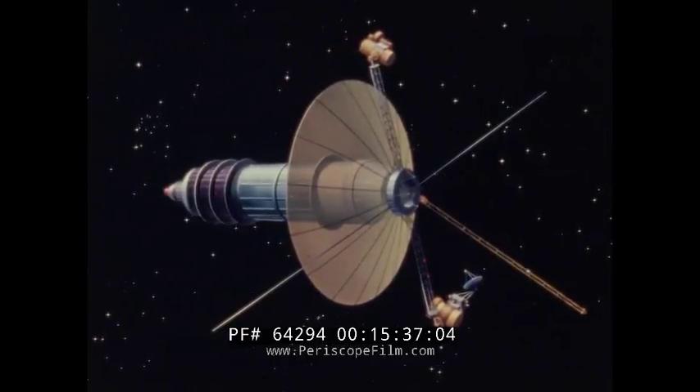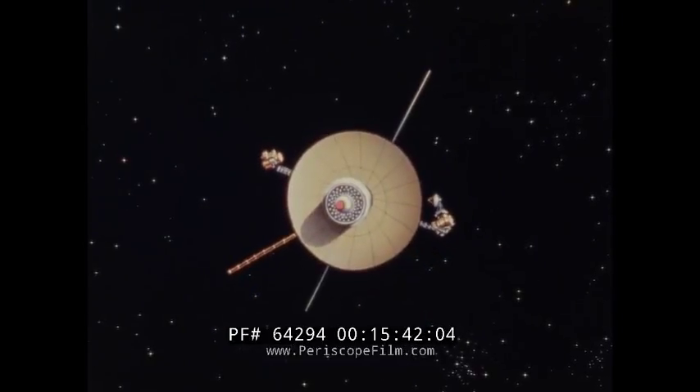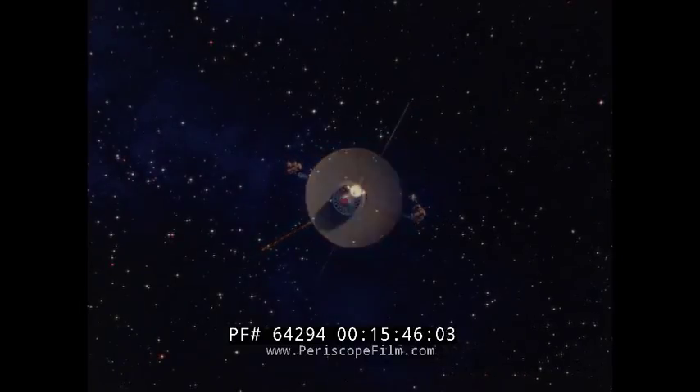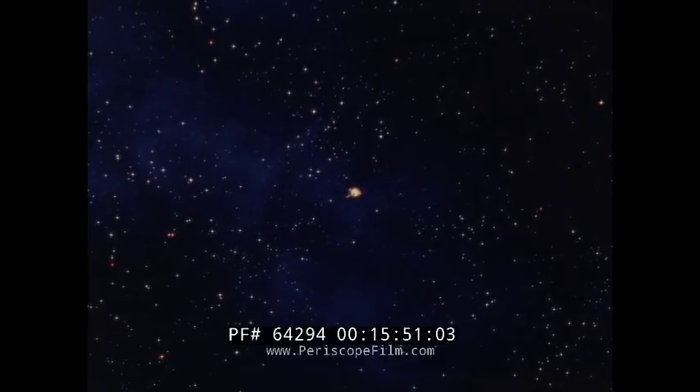In the future lies a spacecraft that we can conceive but is yet not designed — a machine that can safely plunge into the void of interstellar space and make possible the ultimate journey to explore the stars that shine in our night sky.